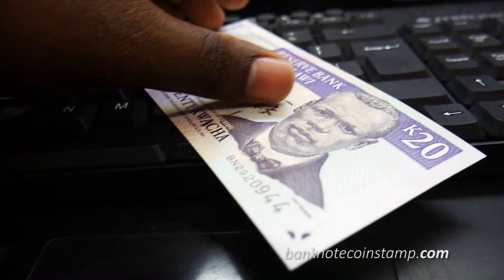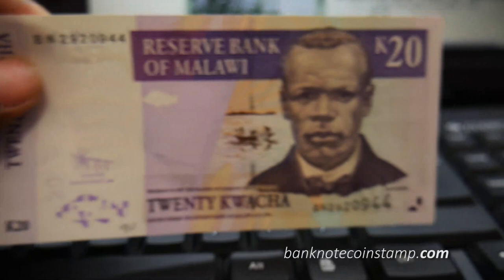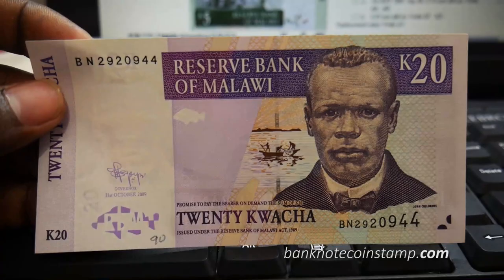This banknote will soon be available on our website banknotecoinstamp.com, so you can check it out there. That's what I wanted to share in this video. We'll see you in the next video with some different banknotes and different background information — until then, good night, goodbye.